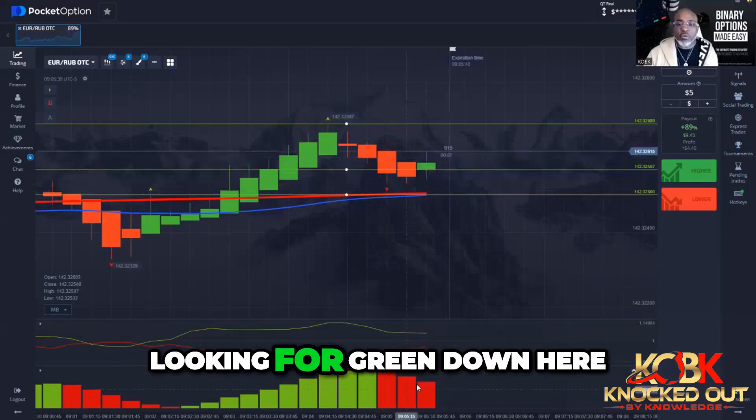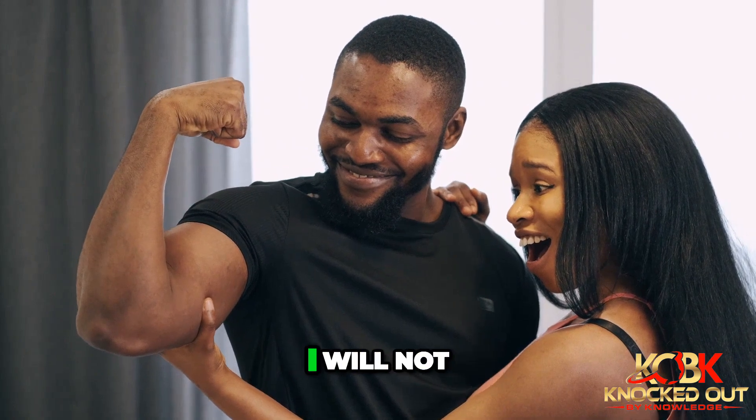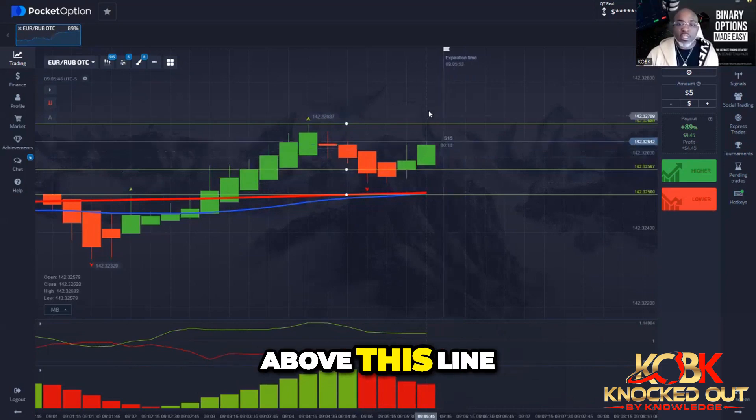Let's see if it closes out green. Looking for green down here at the bottom, then continue to take it to the upside. I will not enter this trade though — I will not enter until it closes above this line.